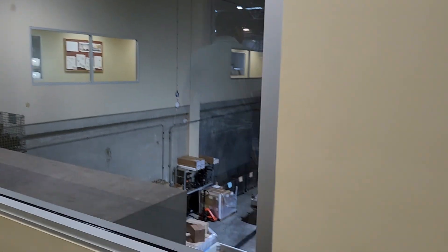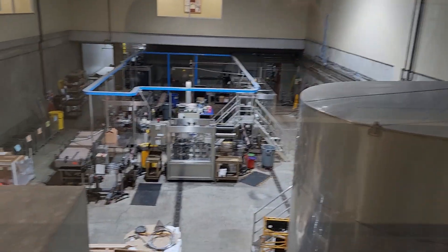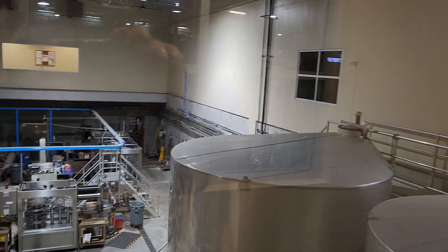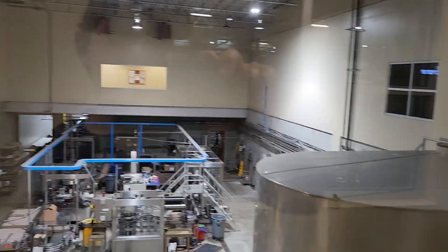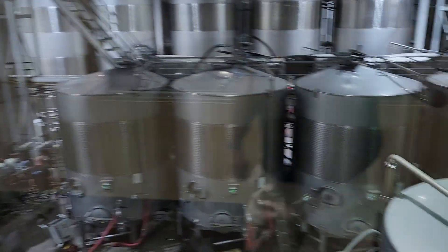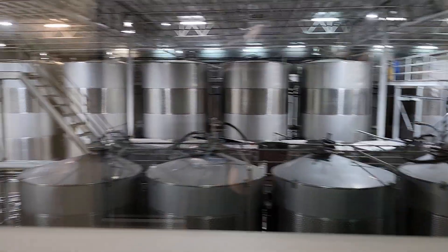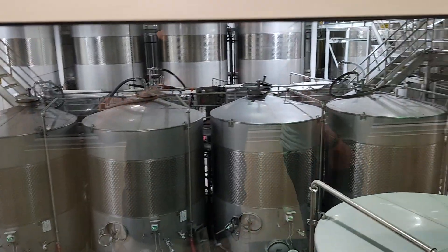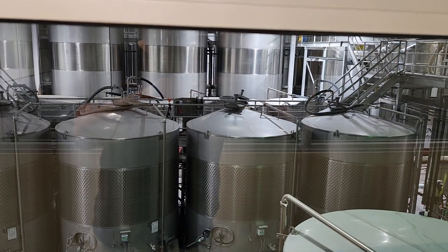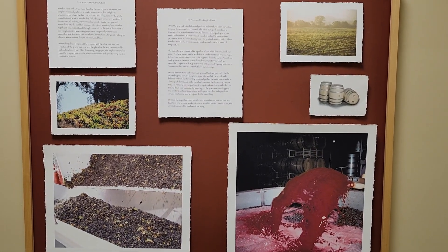Some more photos. Here's another great view here. Look at this — it shows you all their wine down there and some of the machinery that they use for bottling. Here's another area where they process the wine. Amazing.